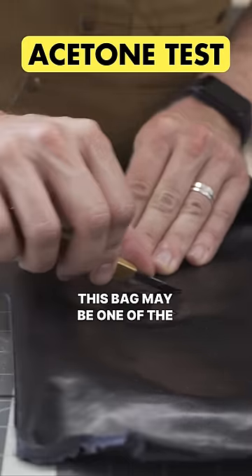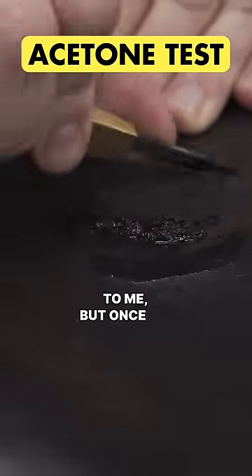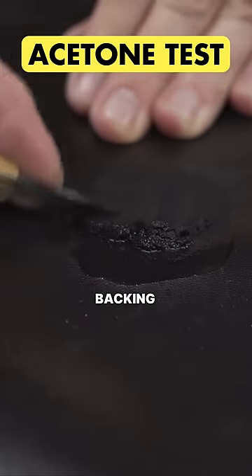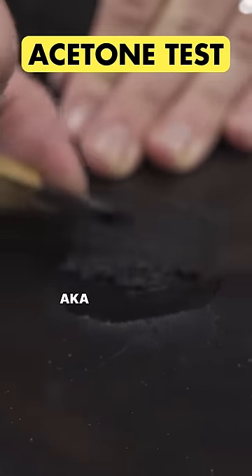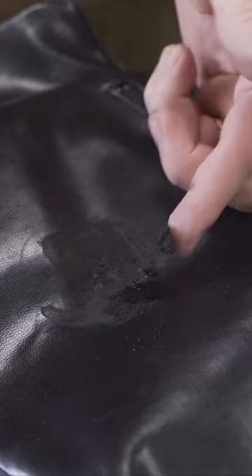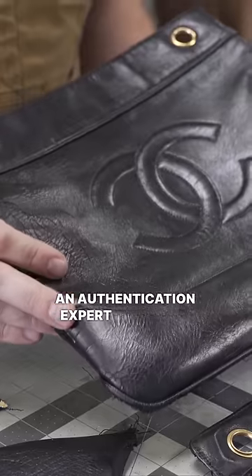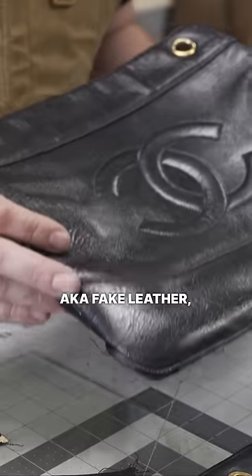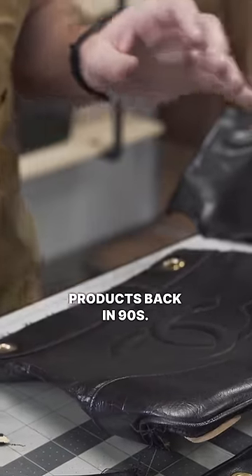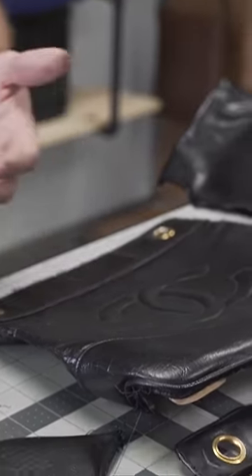This bag may be one of the fakes. The inside looked like a goat lining to me, but once we removed the finished fabric backing, it came apart — this is actually PU leather, aka fake leather. Since I'm not an authentication expert on luxury leather bags, I'm not sure if Chanel used PU linings in their products back in the 90s.